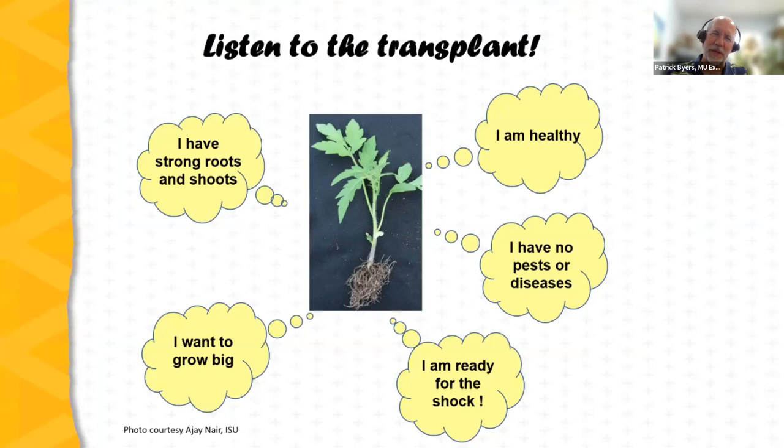Now we'll spend time talking about developing good transplants — all the things that go into growing good seedlings for planting out into the field, tunnel, or greenhouse. This diagram from Dr. Ajay Nair at Iowa State University shows a tomato transplant in the center with surrounding bubbles: we want healthy transplants with strong roots and shoots, no diseases or pests, and transplants ready to move from the seedling production phase into field production.